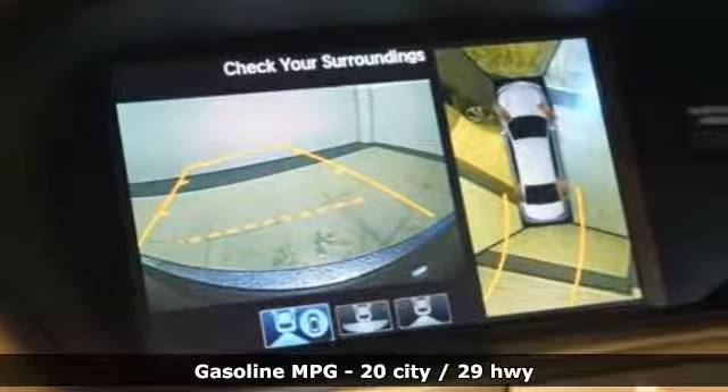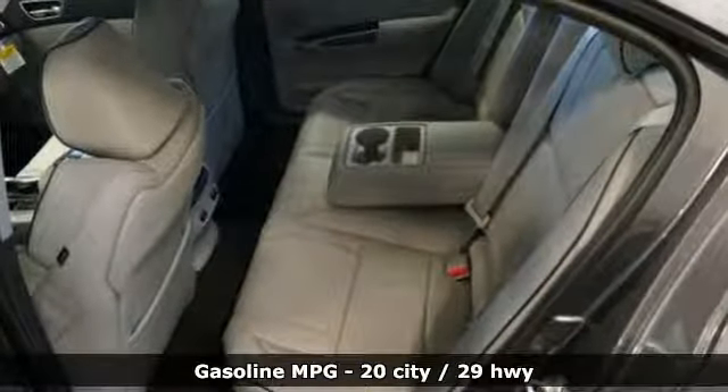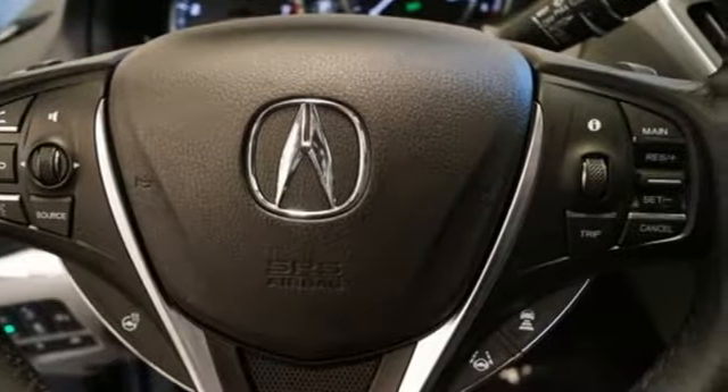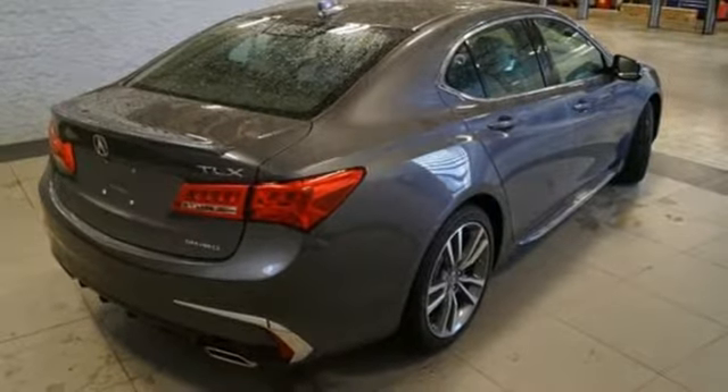It's well-equipped with the features you need: streaming audio, heated and ventilated bucket seats, power heated mirrors, power sliding and tilting sunroof, automatic transmission, sport suspension, and external memory control.